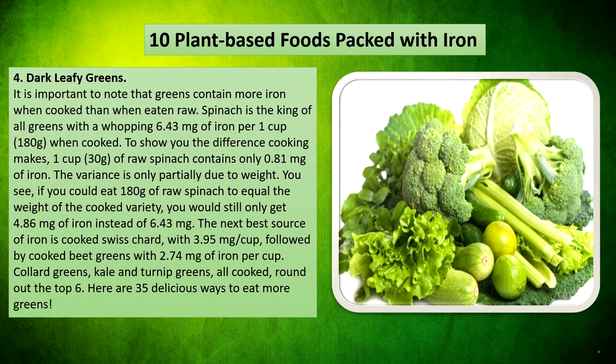Dark leafy greens. It is important to note that greens contain more iron when cooked than when eaten raw. Spinach is the king of all greens with a whopping 6.43mg of iron per 1 cup (180g) when cooked. To show you the difference cooking makes, 1 cup (30g) of raw spinach contains only 0.81mg of iron. The variance is only partially due to weight — if you could eat 180g of raw spinach to equal the weight of the cooked variety, you would still only get 4.86mg of iron instead of 6.43mg.